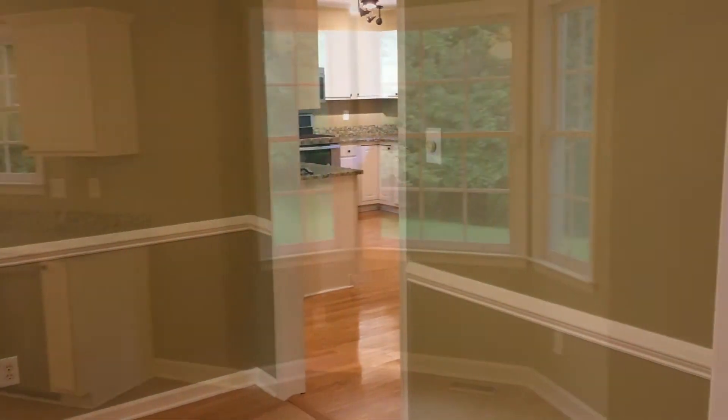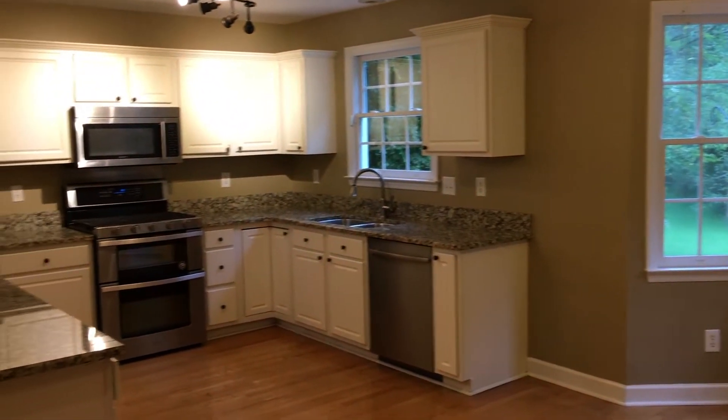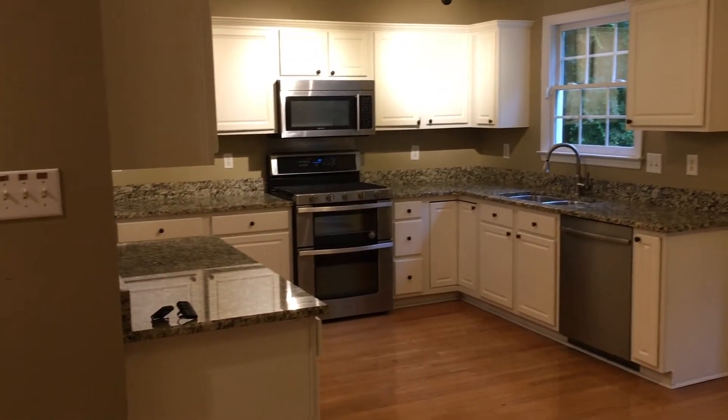Here we are in the living room. As you can see, it's got a nice gas fireplace and some built-in shelves. It's also quite spacious — you're going to feel comfortable with most furniture setups in here.